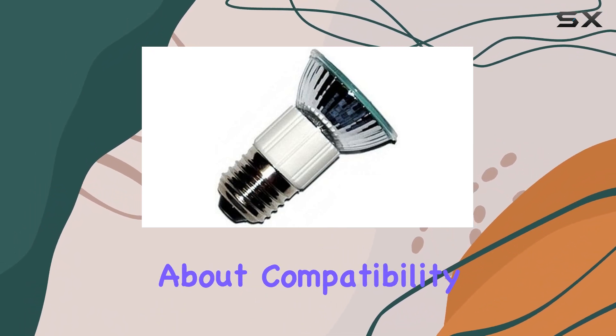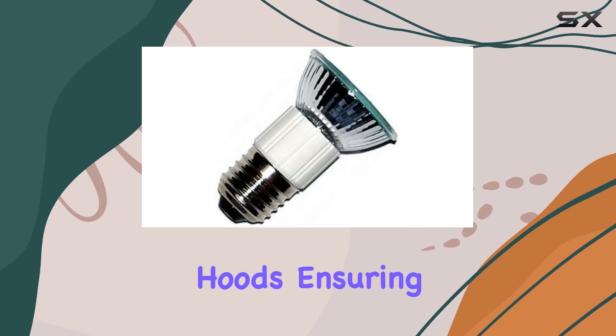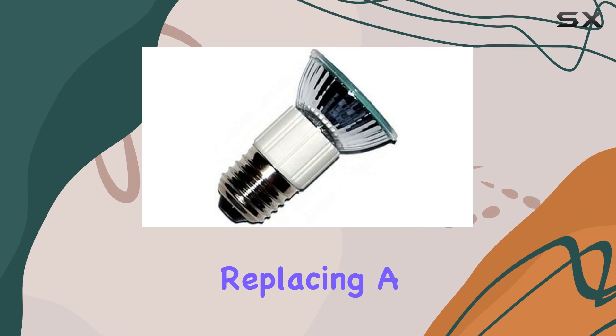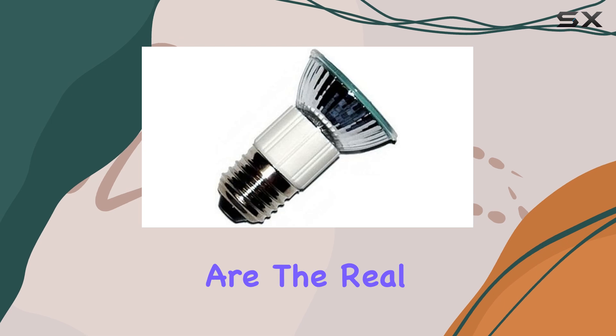Let's talk about compatibility. These bulbs are designed specifically for Dacer range hoods, ensuring a perfect fit and optimal performance. Whether you're replacing a burnt-out bulb or simply stocking up on spares, you can rest assured knowing that these bulbs are the real deal.